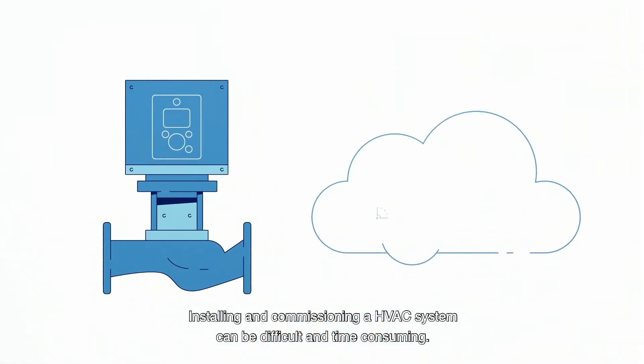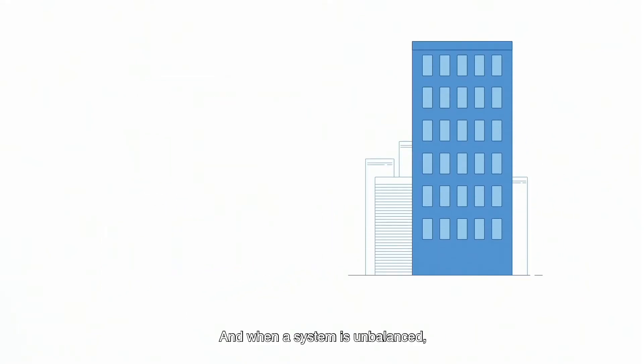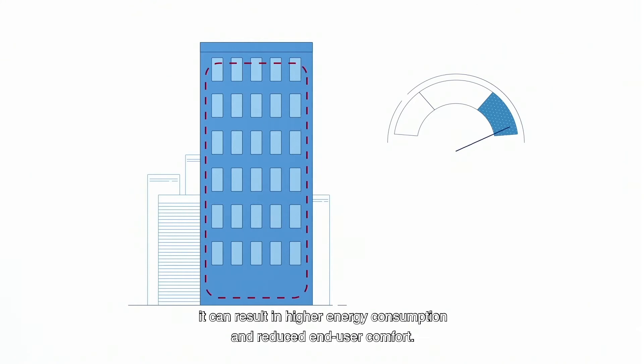Installing and commissioning an HVAC system can be difficult and time-consuming. And when a system is unbalanced, it can result in higher energy consumption and reduced end-user comfort.